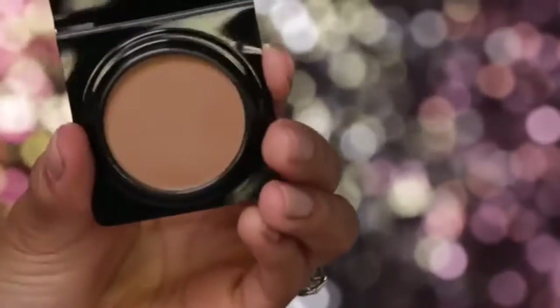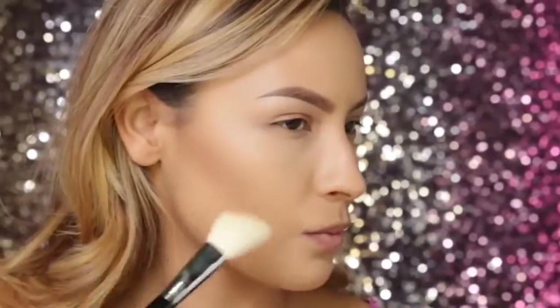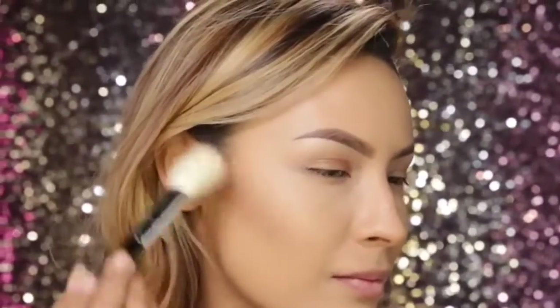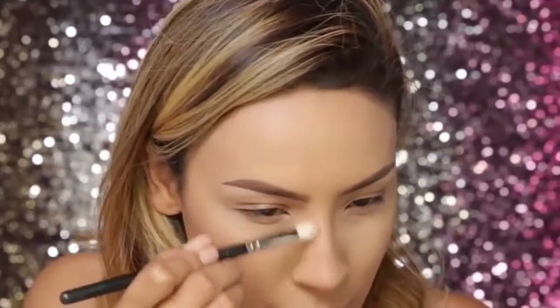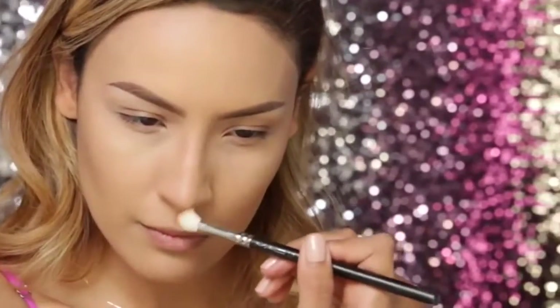I'm going to contour the hollows of my face a bit. This is the Too Faced Chocolate Soleil Matte Bronzer. You always want to make sure to use a matte bronzer when contouring because a shimmer isn't going to make the hollows of your face look natural. A shimmer bronzer is more for an all-over glow, but to contour, you always want to stay matte. I'm just going to run that up the sides of my nose just a tiny bit as well.